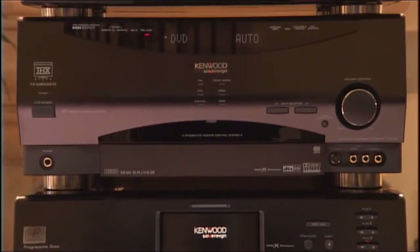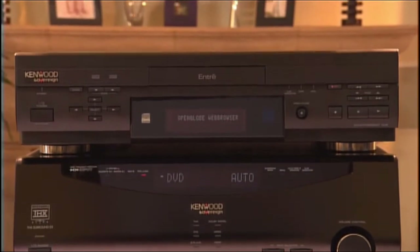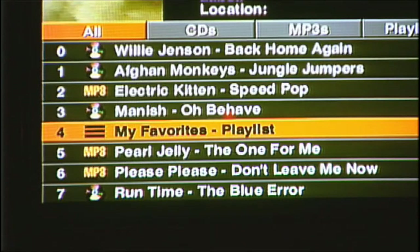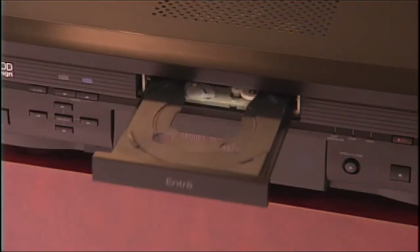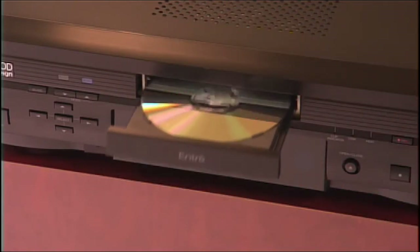Entree as a standalone product gives you major storage and management benefits. Entree as the hub of your Kenwood Sovereign system actually ties all of your entertainment together, so it functions as one easy-to-use system. Entree's high-capacity music storage system allows you to consolidate your favorite music content and also gives you the flexibility to organize, manage, and access it at will. The built-in CD-RW recorder has MP3 capabilities, so you can create CDs with up to 10 hours of music.